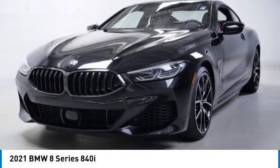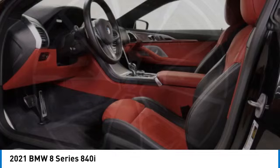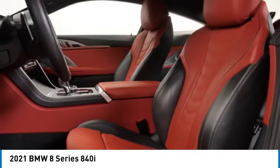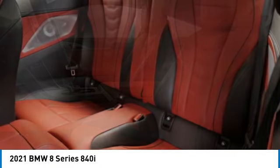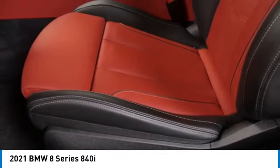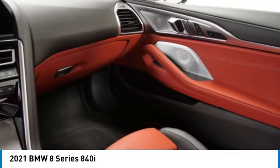Rain sensing wipers, turbocharged all-wheel drive, heated mirrors, aluminum wheels, remote engine start, brake assist, stability control, tire pressure monitor, daytime running lights. This vehicle offers reliability and good looks at a great price, so come in and take a test drive today.